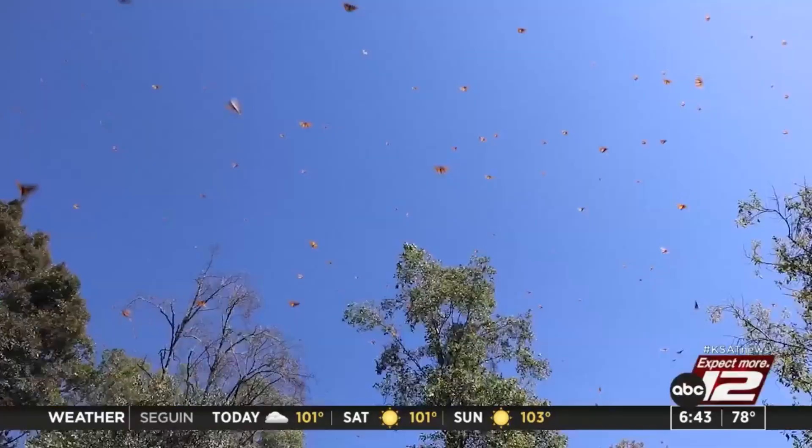Welcome back. It is 6:43. The migrating monarch, known to stop in San Antonio every fall as they travel to Mexico, were officially put on the endangered species list last week. So what can we do now to help save the monarch? Sarah Acosta spoke with a foundation that's been sending out free seeds for over 20 years for plants that monarchs feed on. They say it's more crucial now than ever.